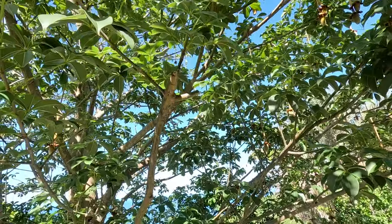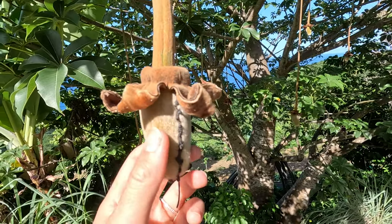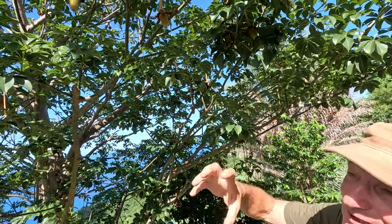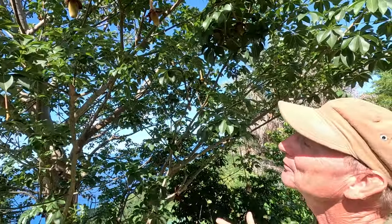Ten times more calcium than milk — but these fruits are not ready yet. It takes about 20 years for them to actually produce big enough fruit to eat. So how far along are we now? About 10. So in 10 years I'll come back — please do — and we will feast on this baobab tree. Baobab or baobab? Baobab.